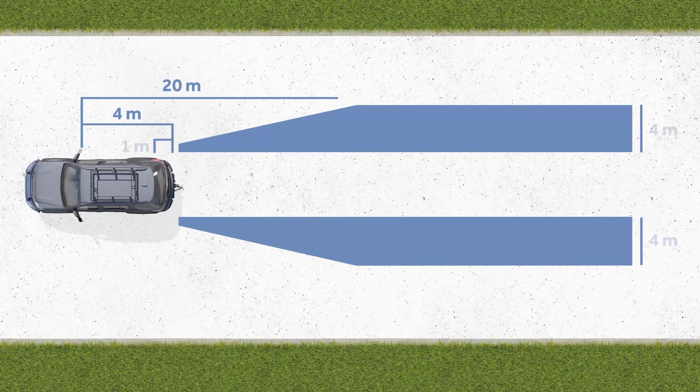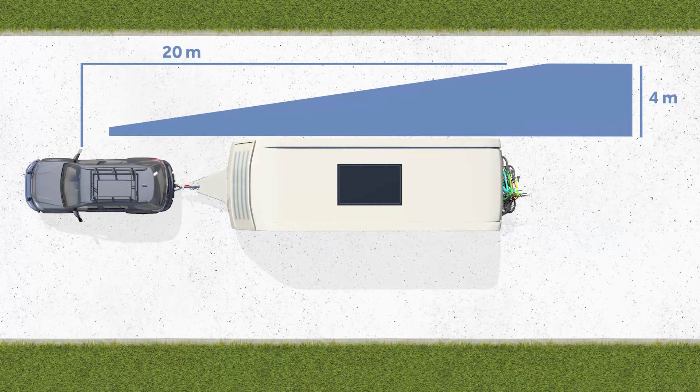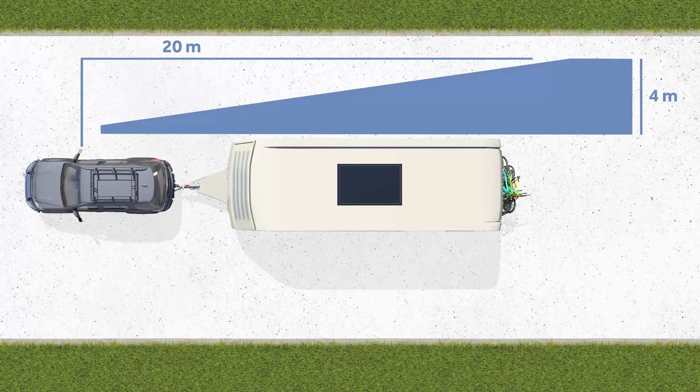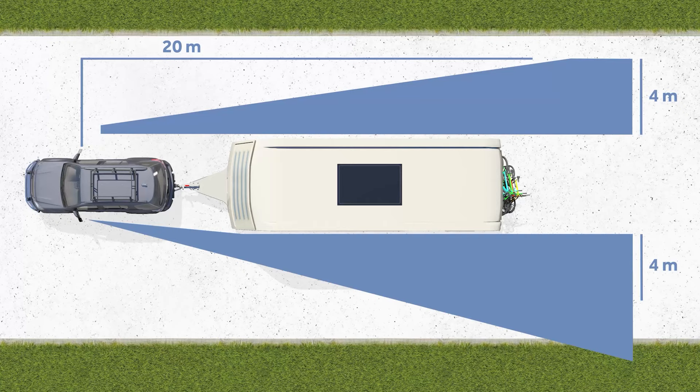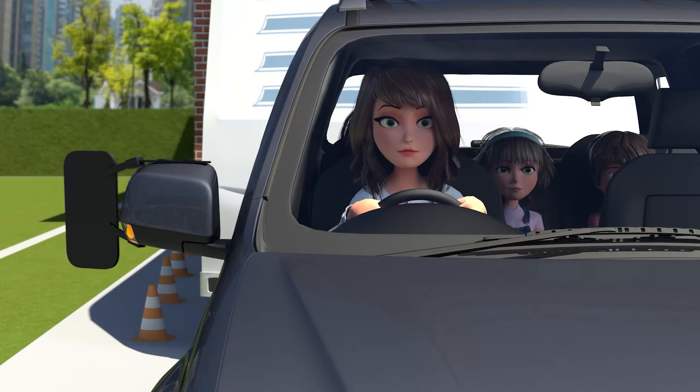While the Jones' car is 1.8 metres wide, the caravan behind is 2.4 metres wide — 60 centimetres wider. Without towing mirrors, Mrs Jones would only be able to see the area highlighted in yellow, leaving a large blind area. With towing mirrors, Mrs Jones can now see 20 metres behind and along the full length of the combination.